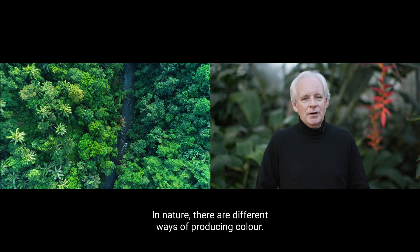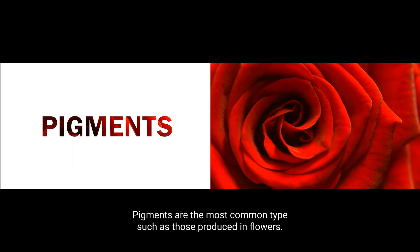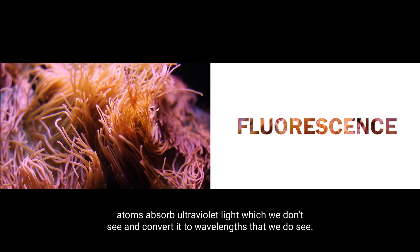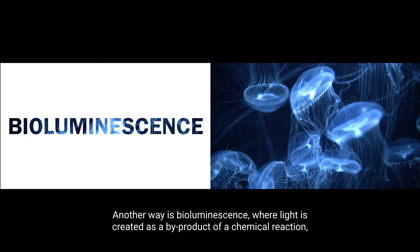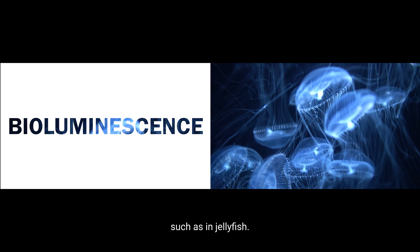In nature, there are different ways of producing colour. Pigment is the most common type, such as you find in many flowers. Fluorescence is another way of producing colour, where atoms absorb ultraviolet light, which we don't see, and convert it to wavelengths that we do see. Another way is bioluminescence, when light is produced as a by-product of a chemical reaction, such as in jellyfish.